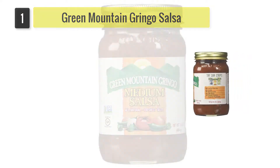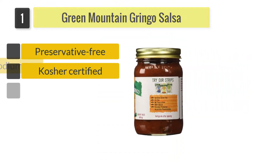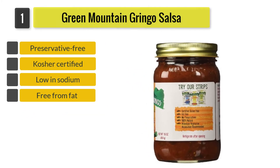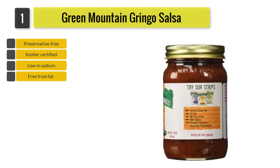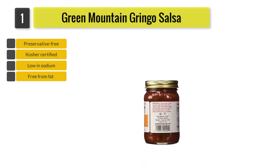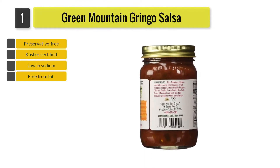Number 1: Green Mountain Gringo Salsa. This delicious salsa sauce is made from only hand-picked premium ingredients. It consists of a unique blend of spices and herbs, and the ingredients impart just the right amount of heat to the recipe.